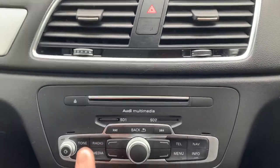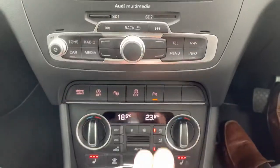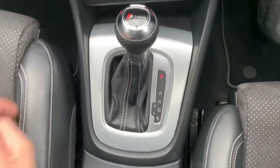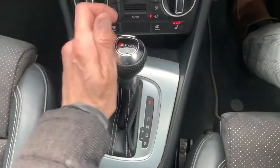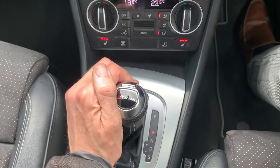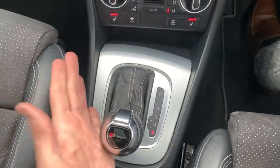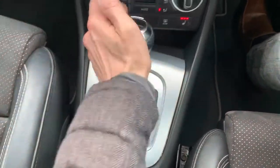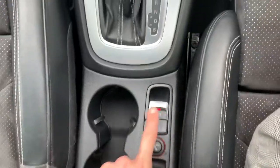CD radio which is a digital radio. Dual zone climate control with three stage heated seats. And then the S-tronic gearbox which is a delight to drive — reverse, neutral, park, and then bring it down to sport and you can go up and down the gearbox if you wish. There's your electronic handbrake.